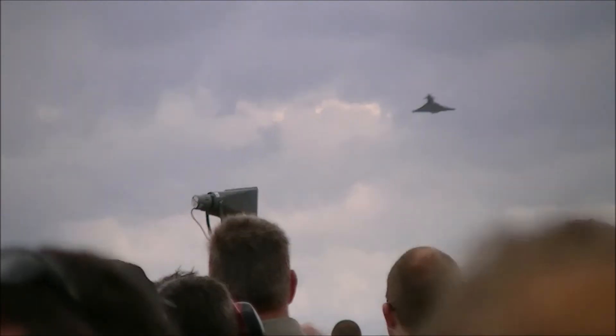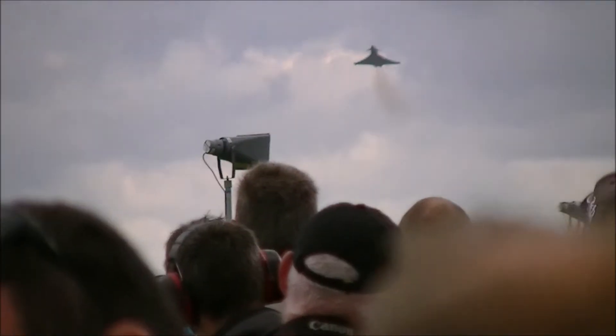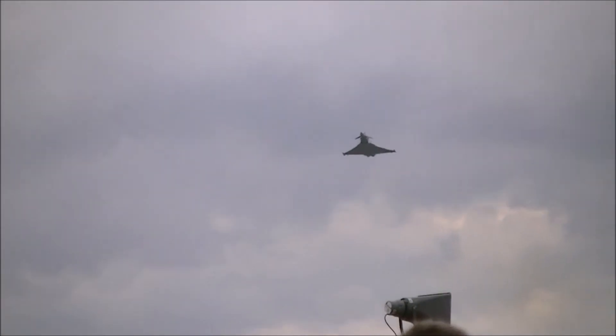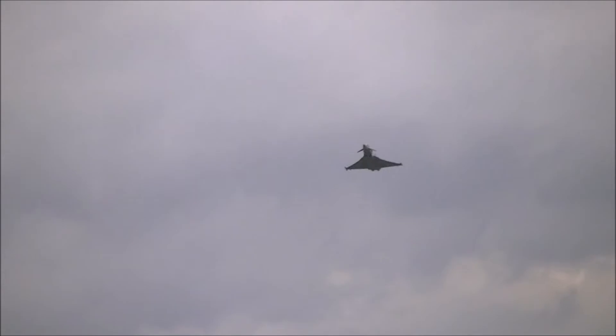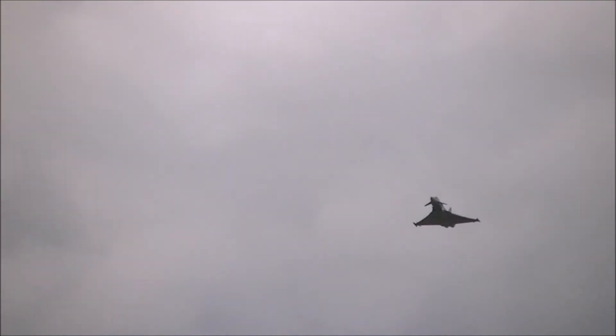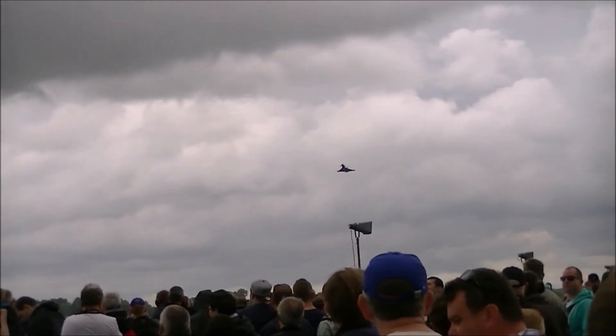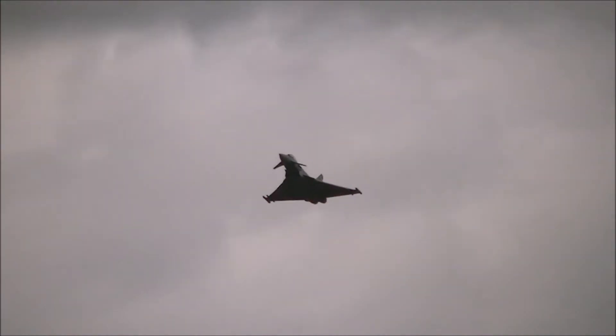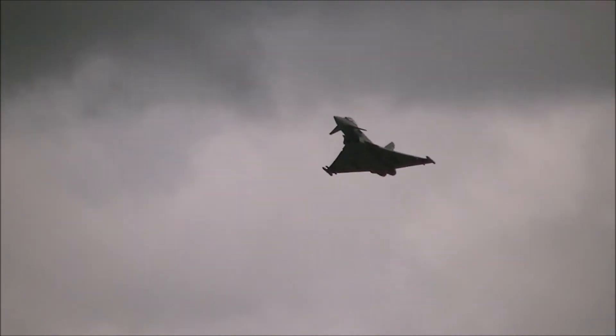The second wing of Typhoons in the Spanish Air Force is Ala 11, based at Morón. This is one of two frontline jet fighter types in service with that air arm, the other being the McDonnell Douglas EF-18 Hornet. The Dassault Mirage F1 having been retired from Spanish service some years ago.